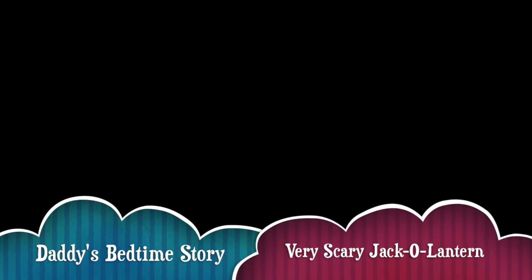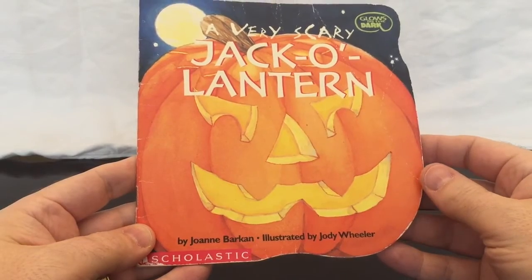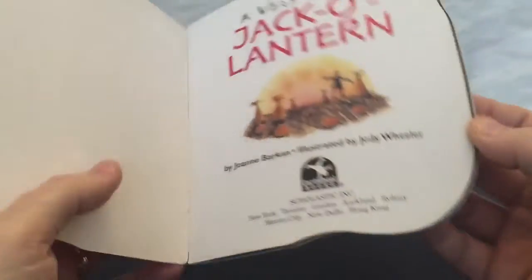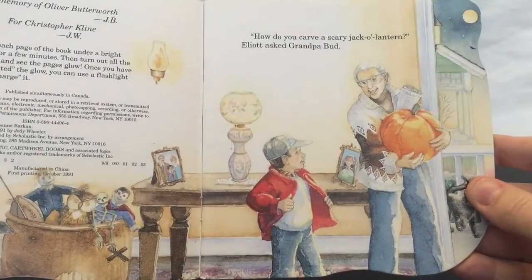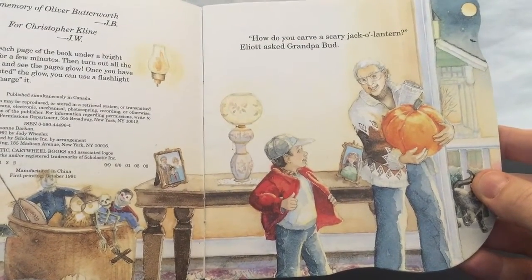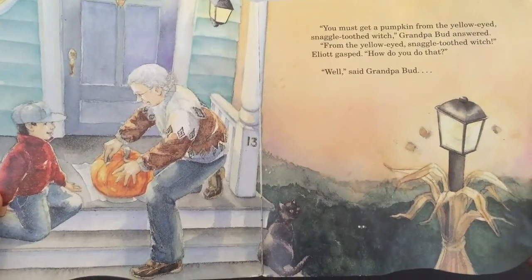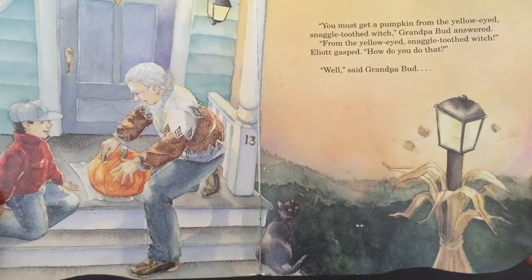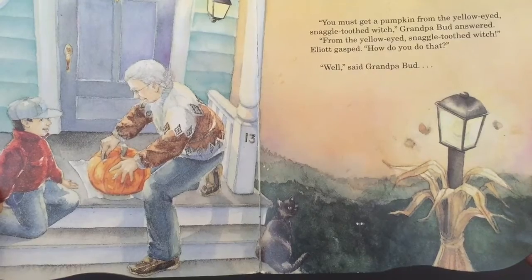Daddy's Bedtime Story: The Very Scary Jack-O-Lantern. How do you carve a scary jack-o-lantern? Elliot gasped. You must get a pumpkin from the yellow-eyed snaggletooth witch, Grandpa Bud answered. From the yellow-eyed snaggletooth witch? Elliot gasped.